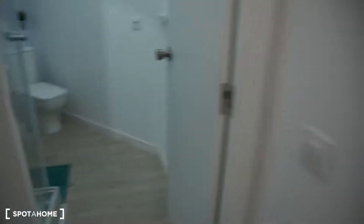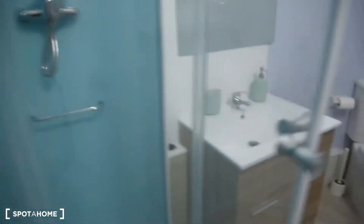Let's take another look at the bathroom. This is the bathroom. We've got a shower like in the other one, sink with a mirror, and toilet.